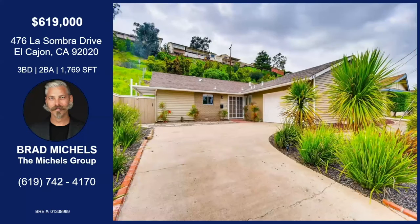Is there anything else we didn't touch on, Brad? There's a two-car garage in front that is attached as well, so you do have access to the inside from there. And it's just a really spectacular property.